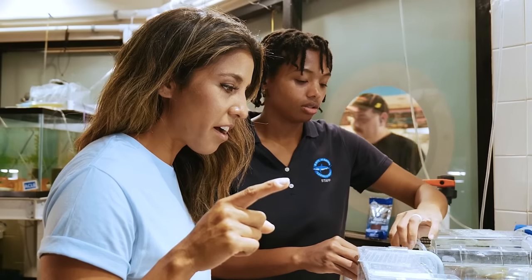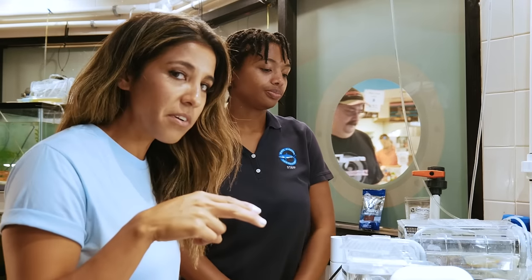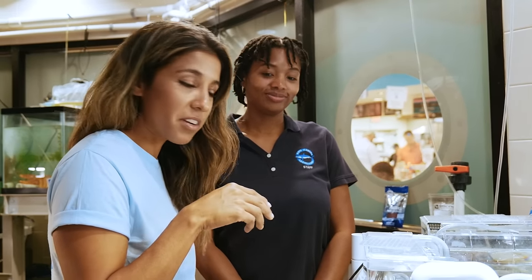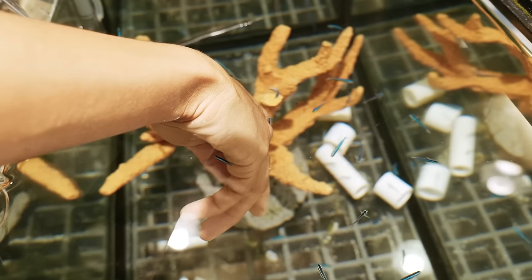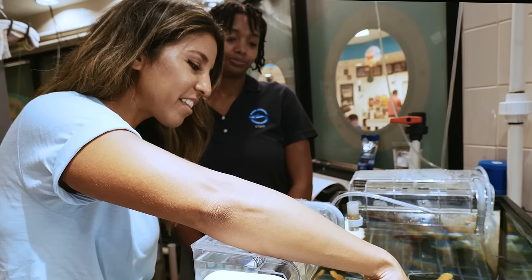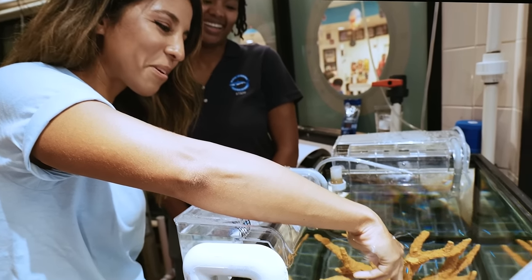I'm going to put my fingers in there and they're going to try to clean them. Oh boy, here we go. This is crazy — it tickles! You know what, I could get used to this. Who needs showers? Just get a bunch of gobies.